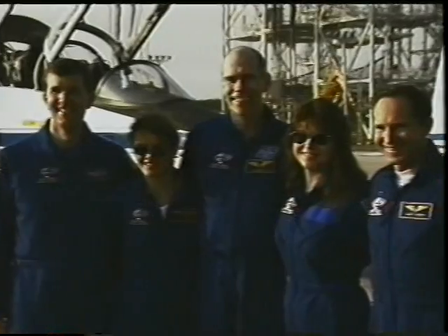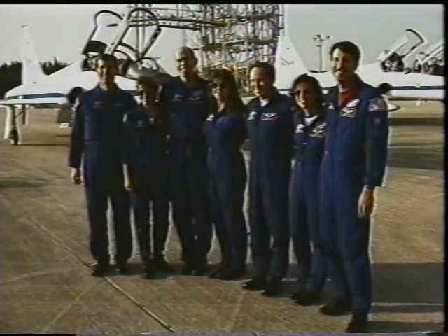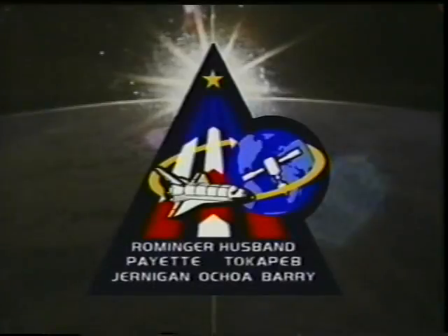We had a fantastic mission. Our crew motto during training was: if you're not having fun, you're not doing it right — and you can tell by the smiles on all our faces that we had a lot of fun on this mission and had a great time.